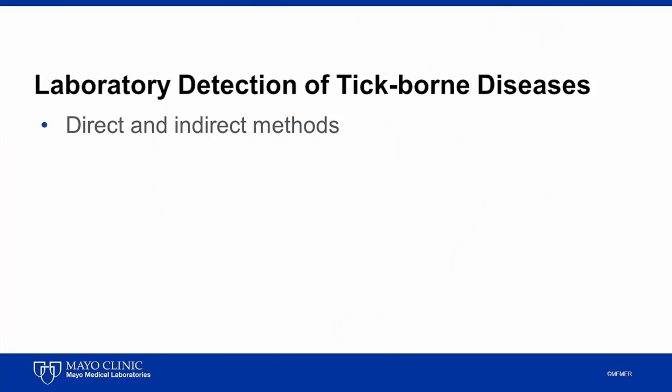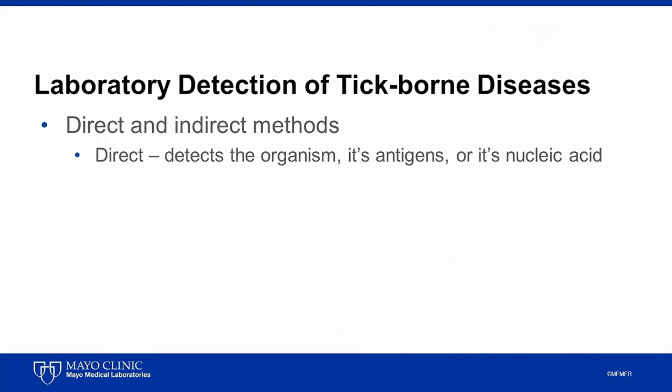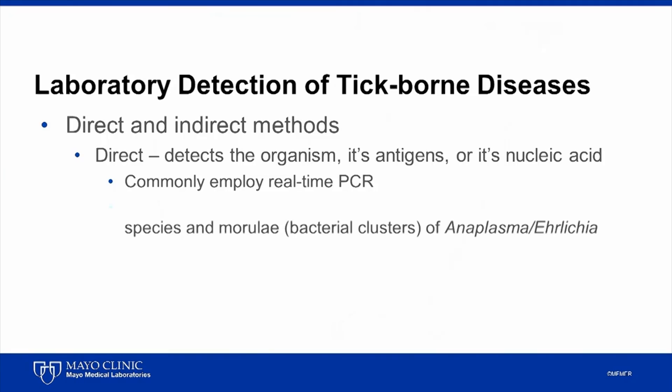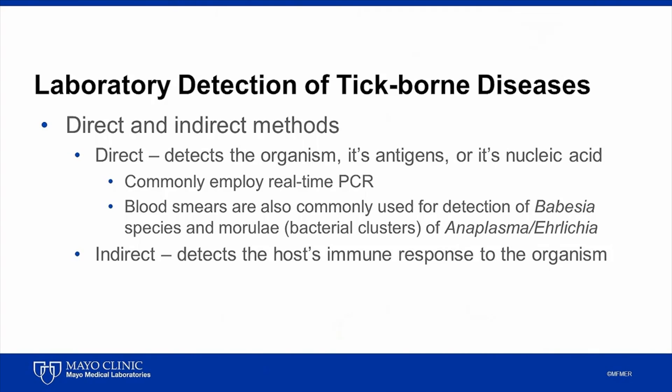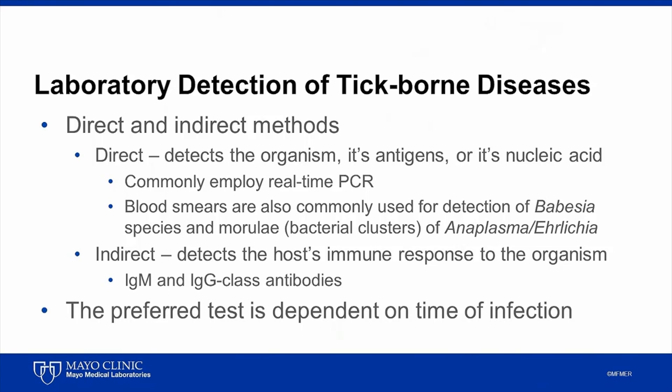Laboratory detection of tick-borne diseases uses both direct and indirect methods. Direct methods are those that detect the organism, its antigens, or its DNA and RNA. Direct methods commonly employ real-time PCR, but also morphologic methods such as blood smears. These are commonly used for detection of Babesia species and the morulae of Anaplasma and Ehrlichia species. In contrast, indirect methods detect the host's immune response to the organism, specifically the presence of pathogen-specific IgM and IgG-class antibodies. The preferred test is dependent on the time of infection, and therefore it's important to know the stage of illness when selecting a test.